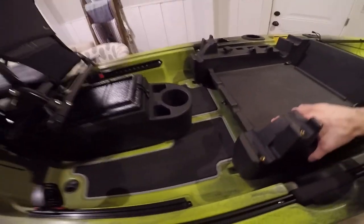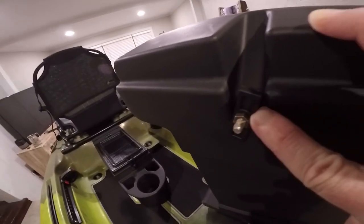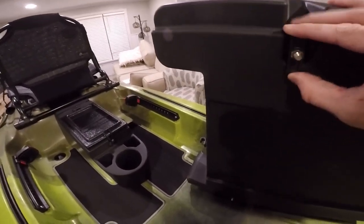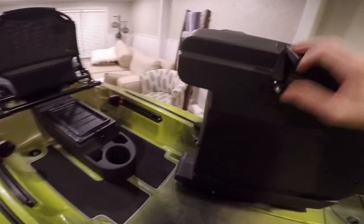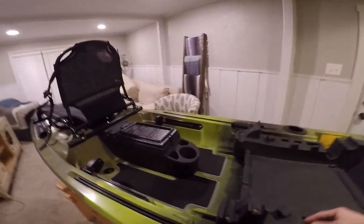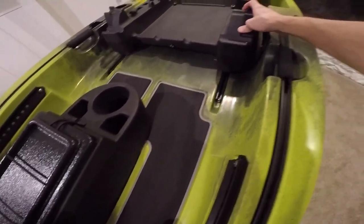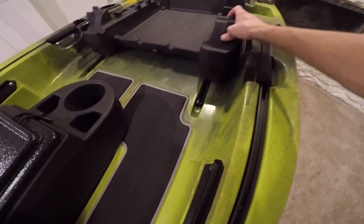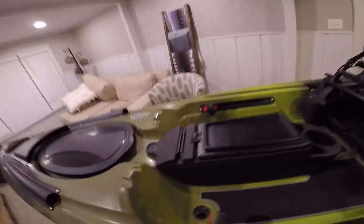These wing nuts lock the seat tray down into the rails. You take them off, slide the tray into the rails, tighten just enough to slide it forward and reverse, then tighten all the way to lock it in place. It'll be interesting to see how well it slides after a day on the creek with grit and sand in there — but I think it'll be fine. Just a little gritty, but that's how it goes fishing creeks and rivers.